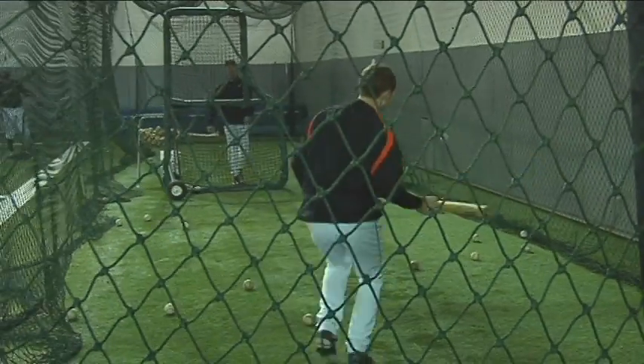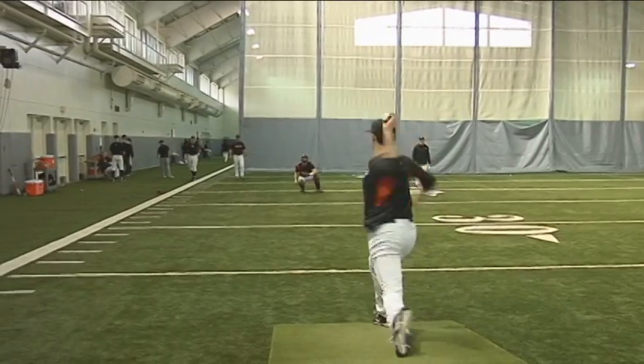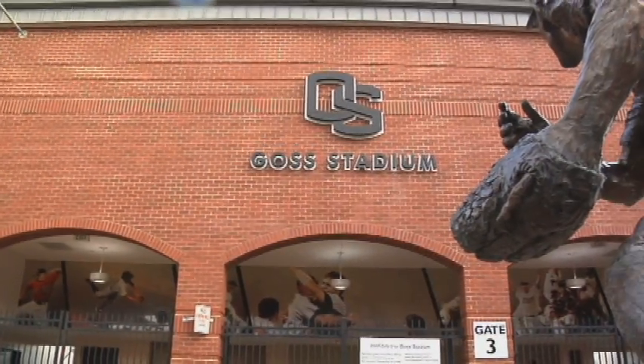This facility allows you to do things that outdoor practice doesn't, given time constraints. We have four cages right next to one another, two regulation-size infields, four indoor pitching mounds, the Mick Alexander Field House, and our new hitting facility with all the amenities you need for video. Our weight room is right next door — you can walk from the baseball field to the indoor facility in about five minutes.